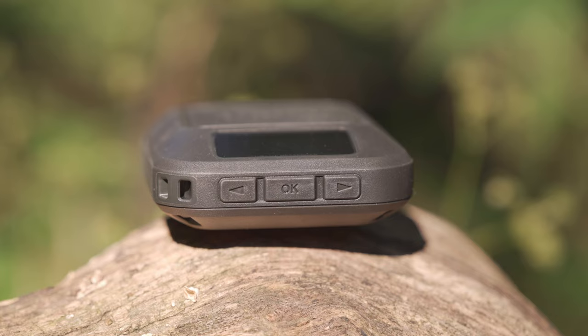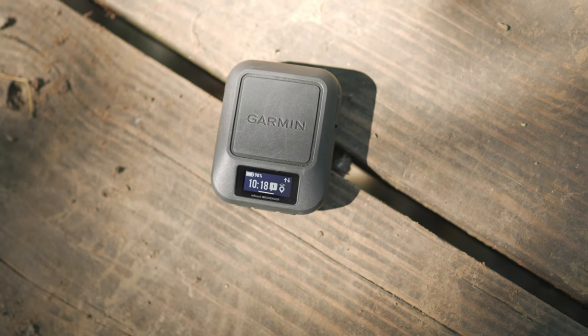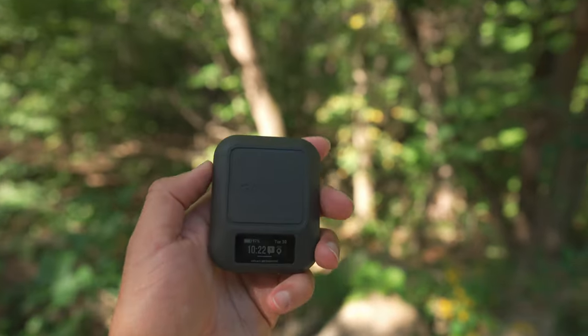This easy-to-use device gives you peace of mind knowing that you can not only keep in contact with those that matter most, but ask for help if the need arises. With a simple button interface and sunlight-readable display, this compact device is perfect for your ventures to remote locations.